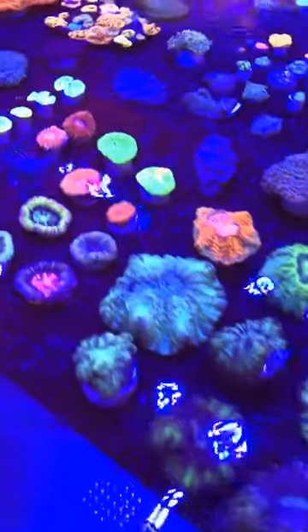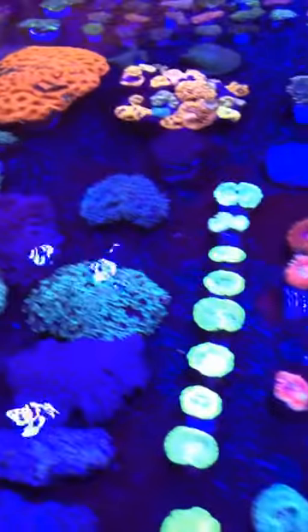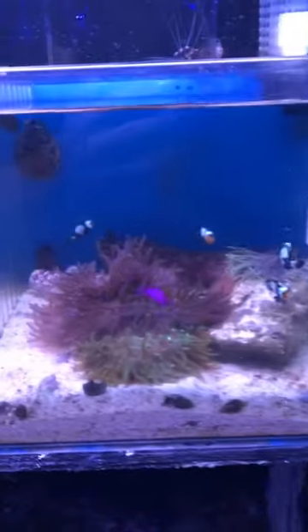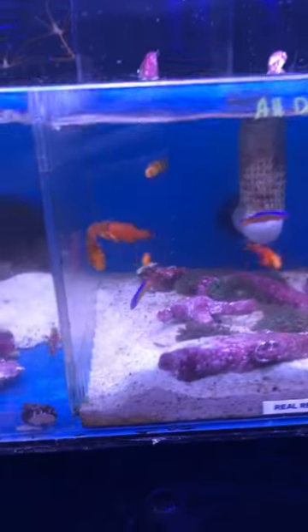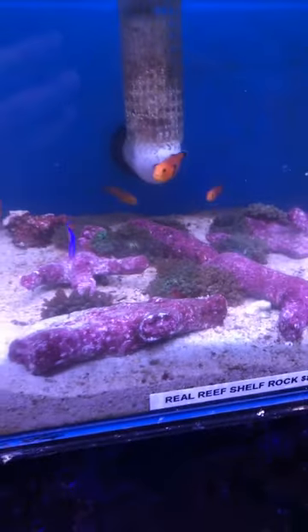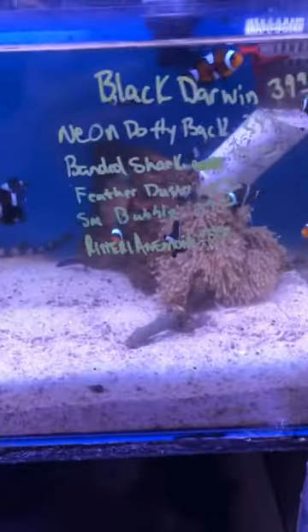I want to show you all the new stuff that we got. We got designer clowns and we also have an alligator pipefish, banded pipefish, mandarins and gobies, harlequin shrimp, cleaner shrimp, long tentacle anemones, phantom clowns, arrow crabs, naked clowns, dottybacks. People have been asking about some really nice looking bubble anemones — we got those as well, carpeting anemones, ritteri anemones with the black Darwins.